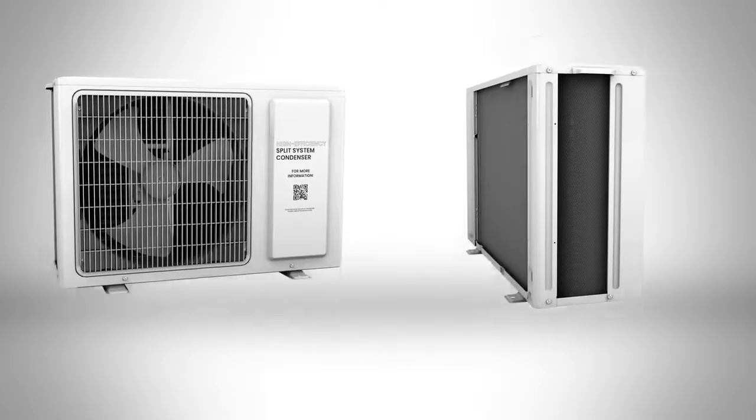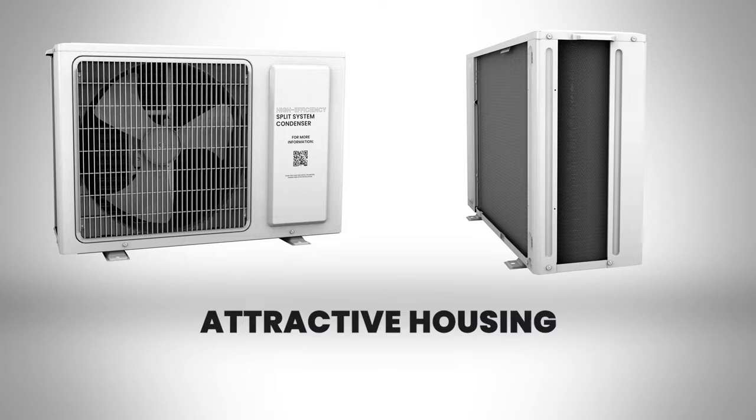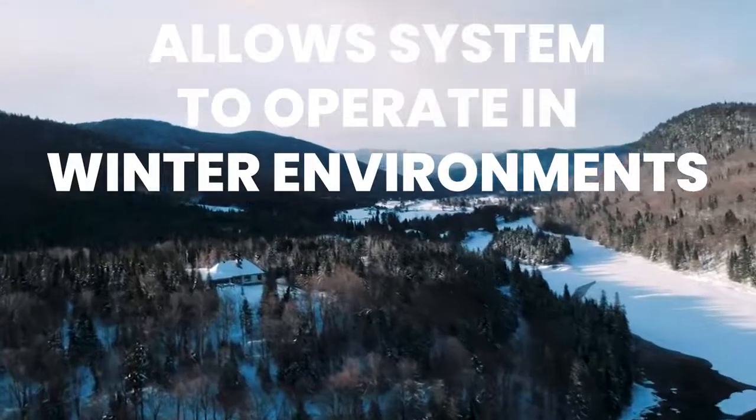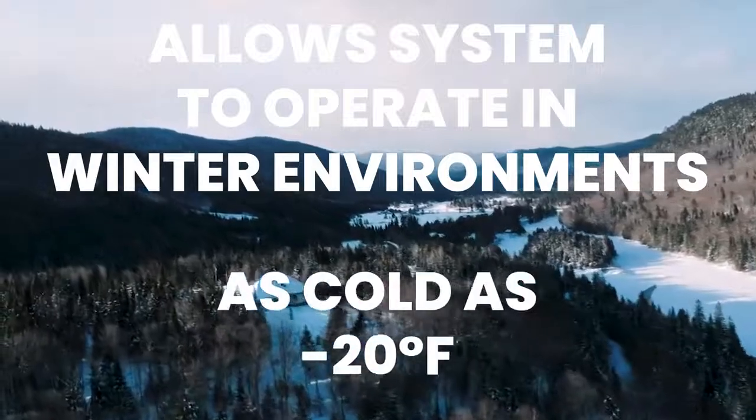The system comes complete with an attractive housing that looks good in an outdoor environment. These systems come standard with cold ambient controls, allowing the system to operate in winter environments as cold as minus 20 degrees Fahrenheit.